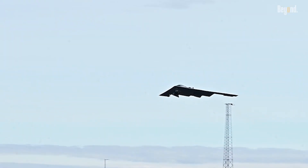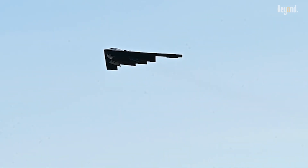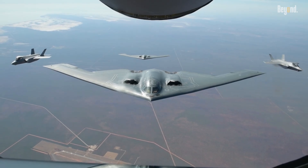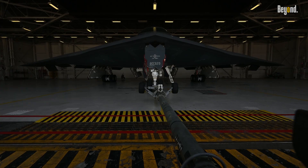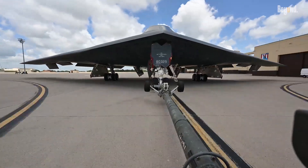Furthermore, the B-2's sophisticated electronic warfare suite not only aids passive stealth but actively disrupts enemy radar through jamming and deception, allowing it to survive in contested and high-threat environments where its predecessors might have been tracked or targeted.